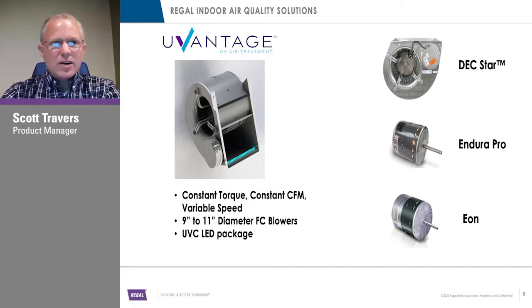I'm going to have Ian share a little video here with you — the U-Vantage blower and how it works and what it's all about.